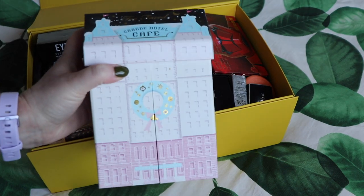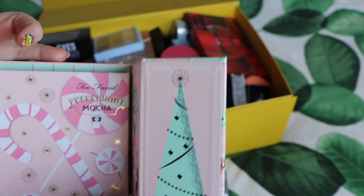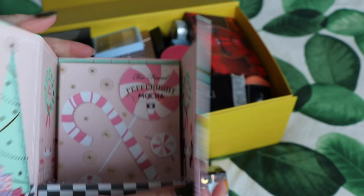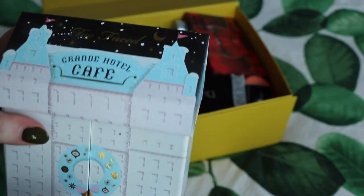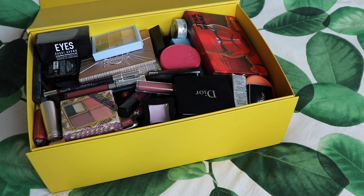First of all, in addition to the My Teresa box, I've got this from Too Faced — the Grand Hotel Cafe. I've only actually got one of the palettes in here, the other two are in this box somewhere, but I'm not going to declutter any of the palettes from this set, so I'll put that aside straight away.